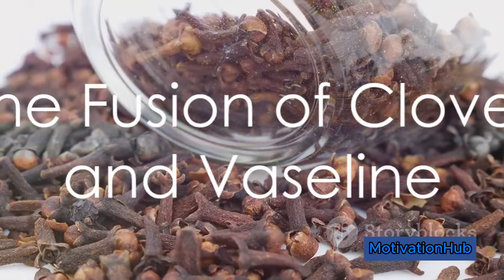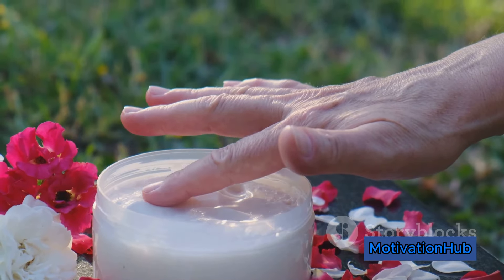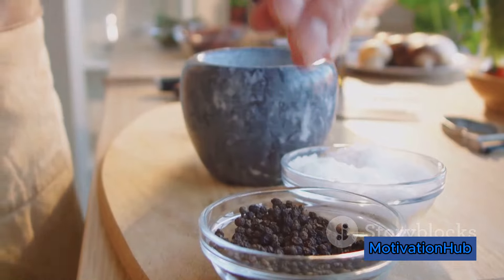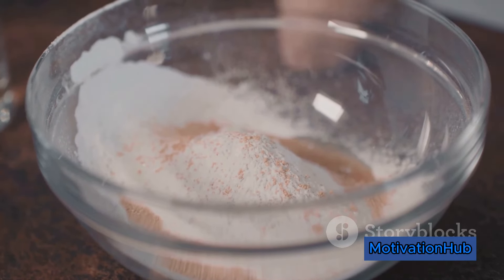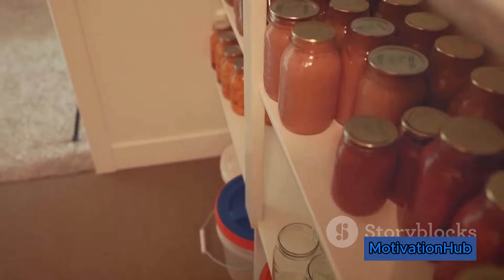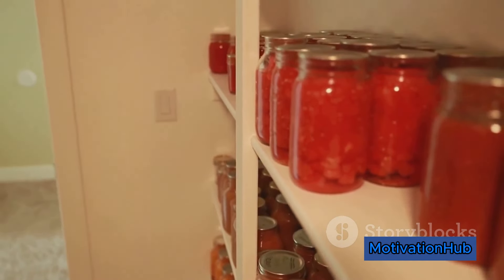Now imagine the power of combining these two. Cloves-infused Vaseline is a secret skincare remedy that's simple to create and packed with benefits. Start by grinding cloves into a fine powder, then blend this powder thoroughly with Vaseline. Store your infused Vaseline in a clean, airtight container and you've got a potent skincare remedy at your fingertips.